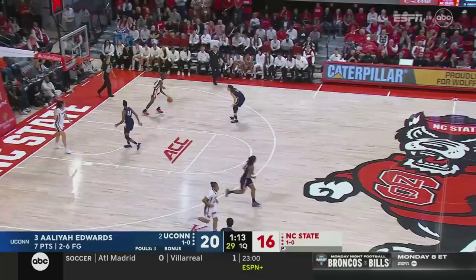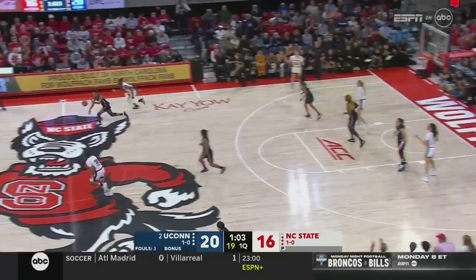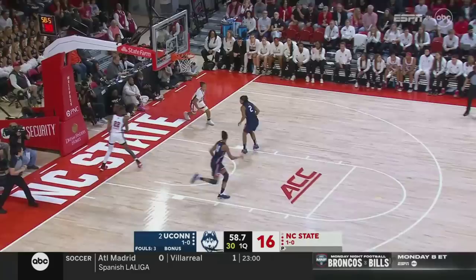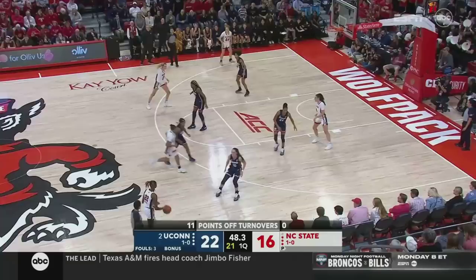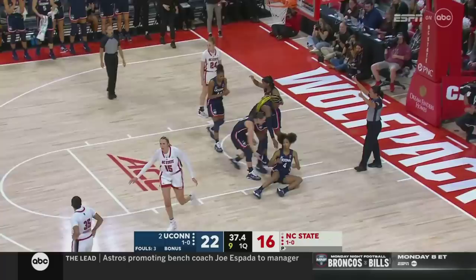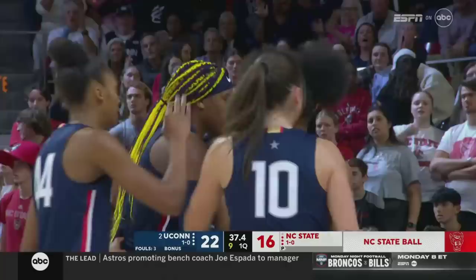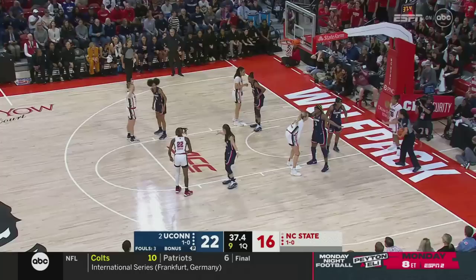Samuels, another freshman, as Edwards storms in for another layup — seven points in this opening quarter for Aaliyah Edwards. She's gotten so good when she catches the ball at the free throw line, making the right decision whether it's a pass, shot, or drive. On the steal, Griffin's gonna take it in for two. When these teams played a season ago, Griffin made a real difference on the defensive end — getting into passing lanes, forcing turnovers, layups the other way. You cannot telegraph a cross-court pass when Aubrey Griffin is around.